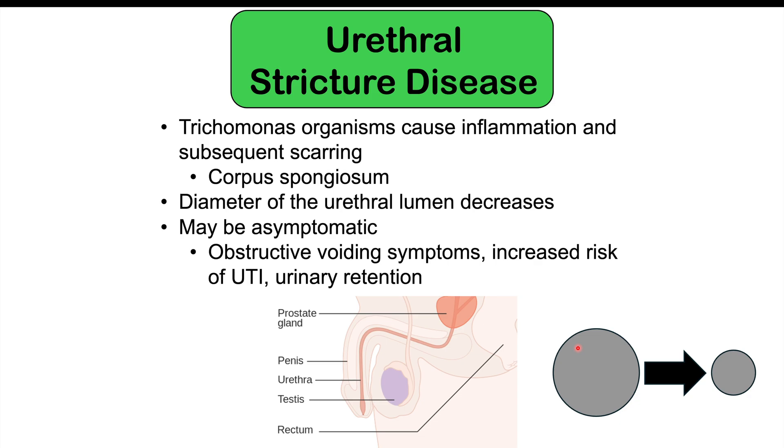Please check my other lessons on trichomoniasis if you want more information on how it's diagnosed and treated. Please also consider joining as a member for members-only content. If you haven't already, please like and subscribe for more lessons like this one. Thanks for watching, and I hope to see you again soon.